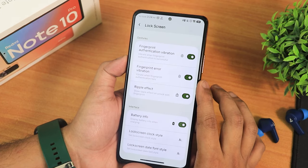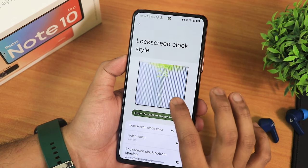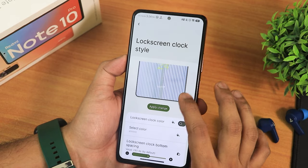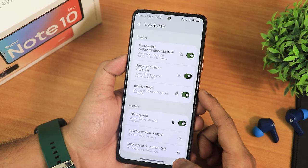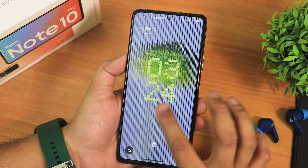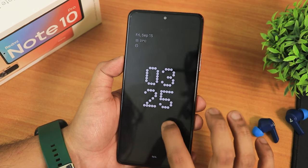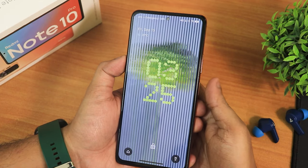You can swipe to change the lock screen clock style, with more options for clock size and format — single line and double line — and date style. I've been using it with the OPPO hands clock, and with the Nothing dot font it looks super dope. If you enable always-on display, this is how it looks. Overall, the Nothing font and always-on display are working perfectly fine.